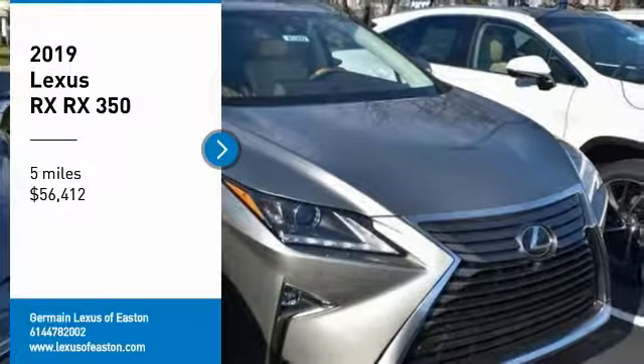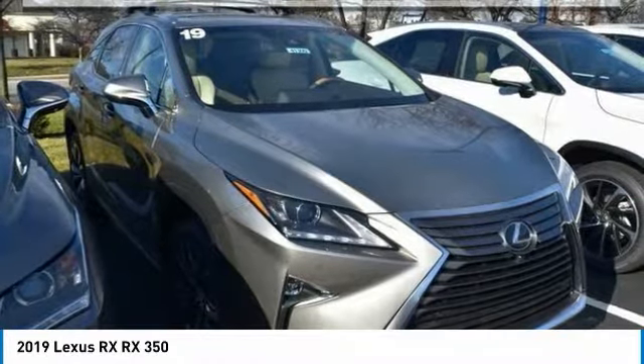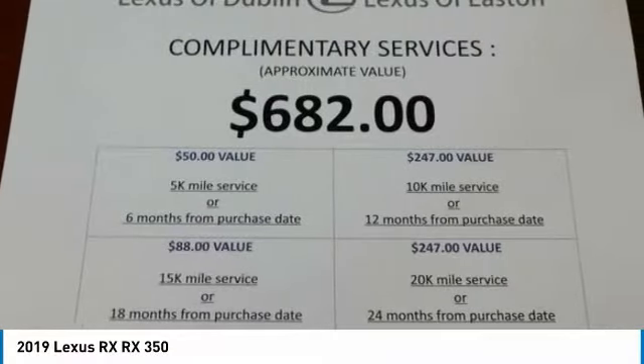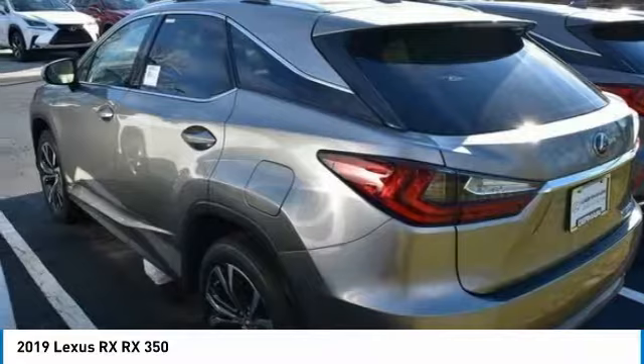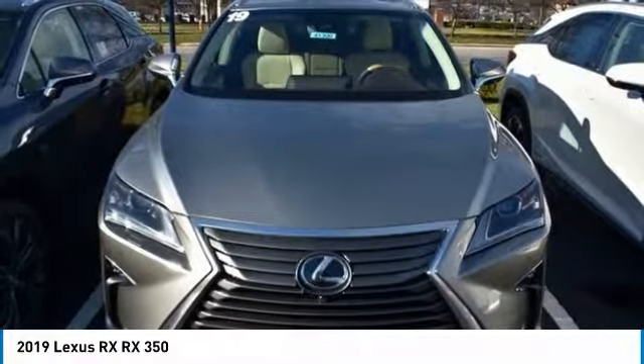You are going to love the 2019 RX. The Lexus RX offers a spacious interior with an extremely high level of quality. The RX is the perfect fit for those looking for fuel efficiency, a wide variety of safety and technology features, and that luxury feel.